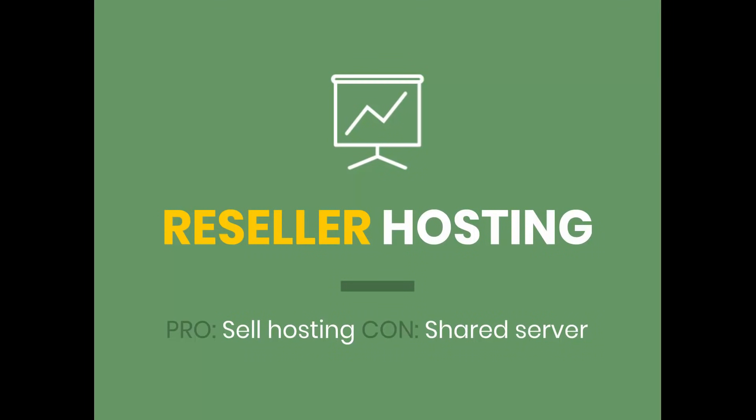The next one is reseller hosting, and this is what I started with many years ago. I had the vision of creating websites for small and local businesses, so I knew I wanted a plan where I could create multiple hosting accounts. That's really what reseller hosting is — it's pretty much shared hosting, but where you can create unlimited websites. And as the name suggests, you can actually sell hosting plans. You don't need to create websites specifically; you could literally just create hosting accounts and let the people figure it out themselves.